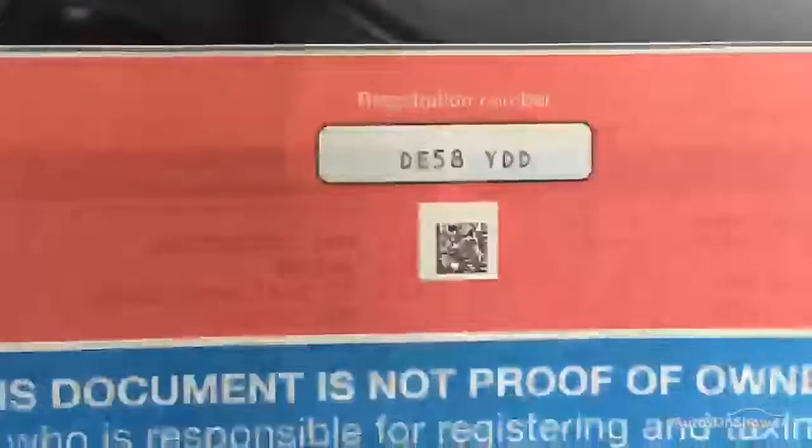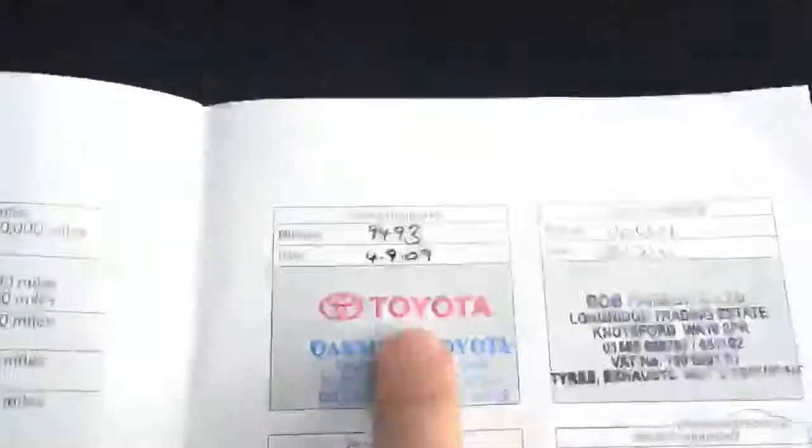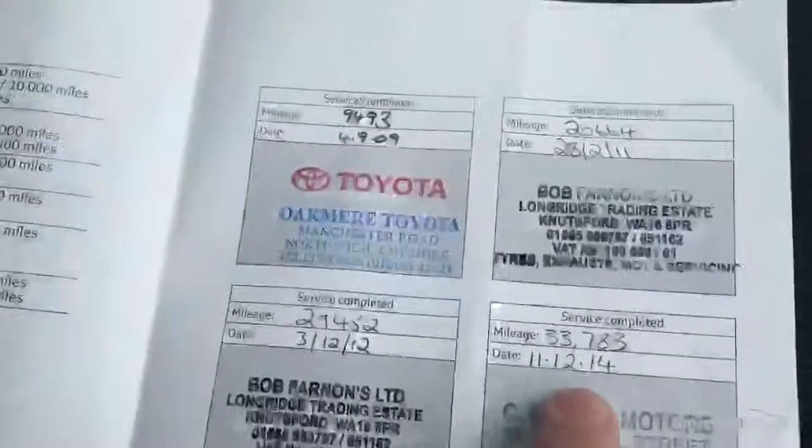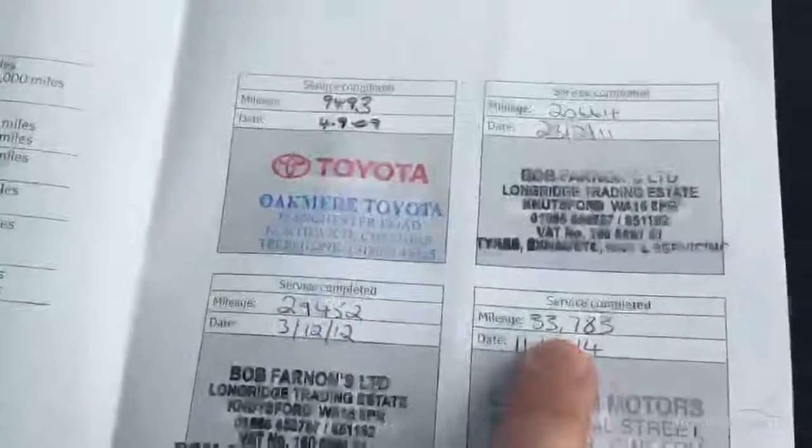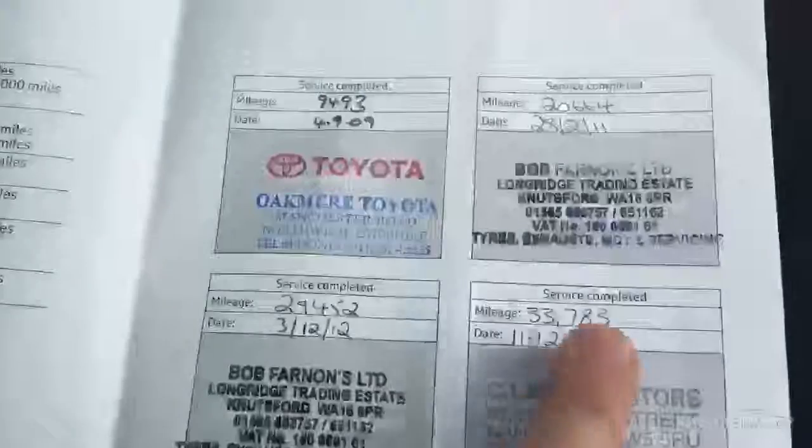In the glove box we do have the full book pack — all the owner's manual documents. We do have the registration document showing DE58 YDD, confirming it's a three-owner car from brand new. We do have the service book as well: one Toyota stamp and then three specialist stamps. The last service was done 15 months ago on the 11th of December 2014 at 33,783 miles, so it's only covered 7,000 miles since its last service.